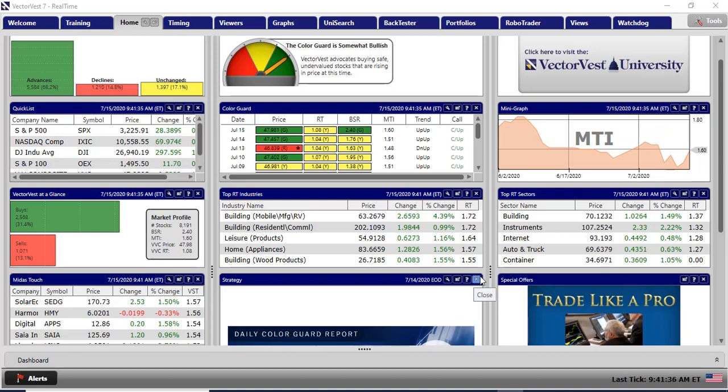Good afternoon everyone. It's just after the American Open - 20 to 3 on Wednesday the 15th of July. It's been a strong open and there was a huge reversal last night on the S&P 500, and that followed through on the UK market this morning with the FTSE up over 2%. That's carried on this afternoon with advances hugely above declines, and all of the measures of the trend on VectorVest are up. Yesterday we had a green light at the end of play, and this morning I was looking at VectorVest USA for buys as the color guard advocated buying stocks today.